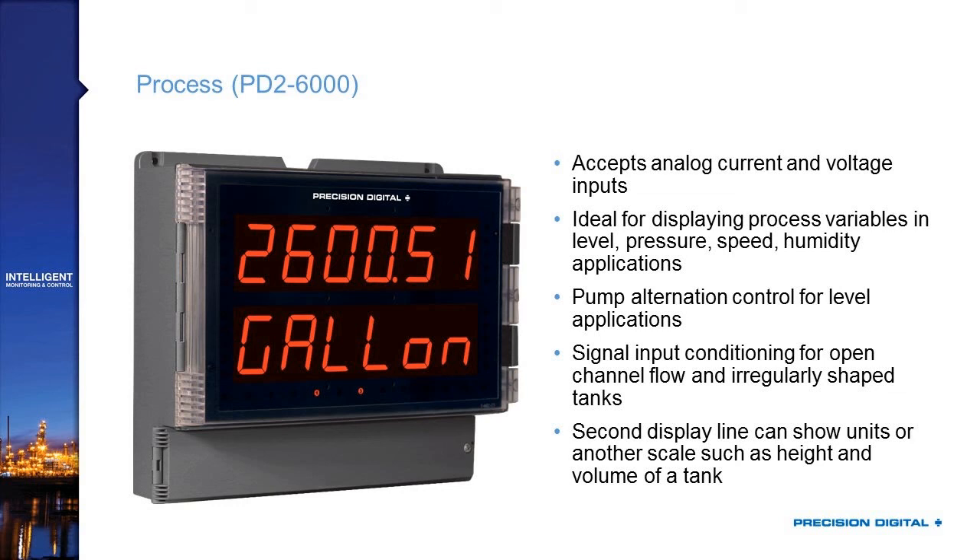Because it accepts a 4 to 20 milliamp signal, you can use this and scale that display for a level, a pressure, a speed, a humidity reading, even a signal from a temperature transmitter. You can scale that 4 to 20 milliamp signal to any engineering unit you'd like. It's got optional relays which allow it to do pump alternation control — a great way to save the life of your pumps and make sure your backup pump doesn't fail when you need it. It's also got signal input conditioning for open channel flow and irregularly shaped tanks.